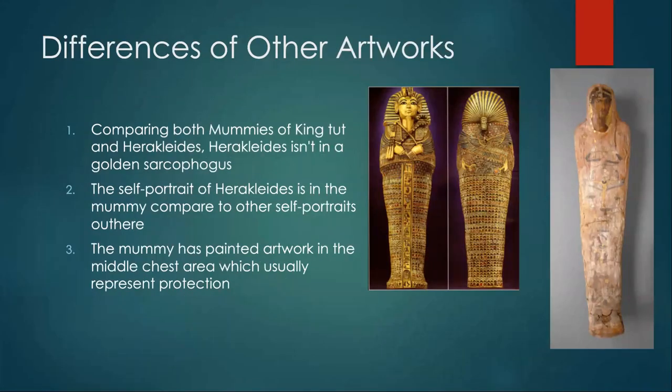Now we're going to see some differences in the artworks and compare to King Tut's mummy. The differences are that King Tut was actually in a golden sarcophagus while Erykaitis was not. The self-portrait is actually on the mummy itself — it's not in a frame or anything. Also, the mummy has a painting on its chest, which could represent various things compared to King Tut. King Tut's designs usually represent wealth and high ranks.